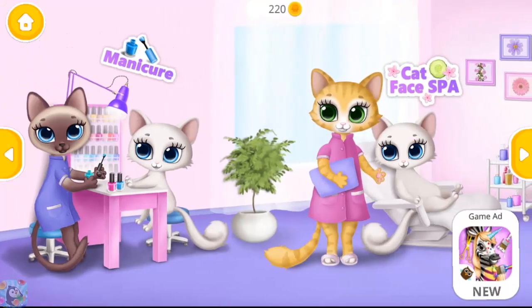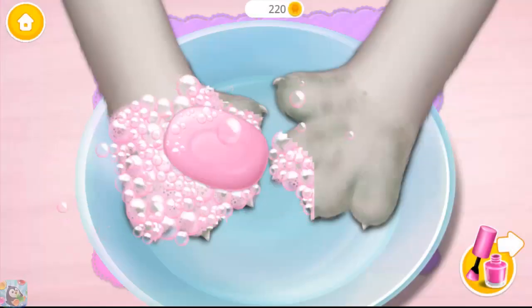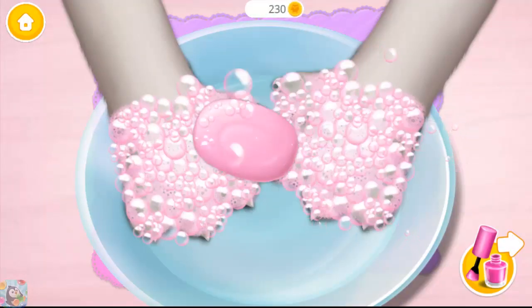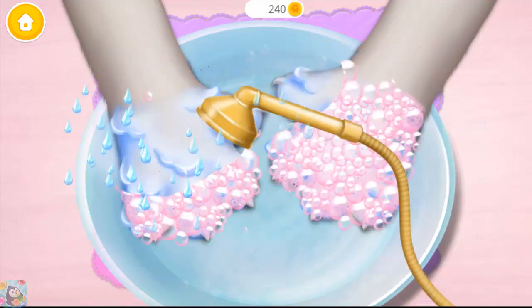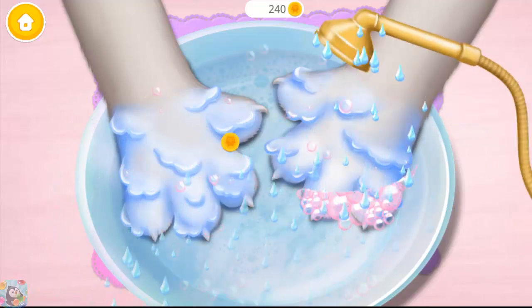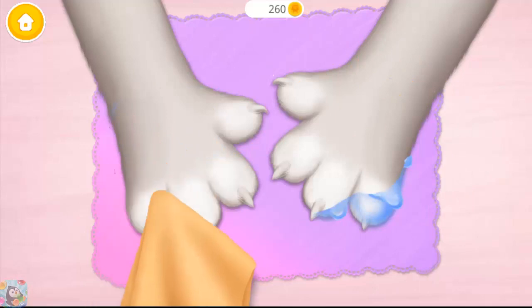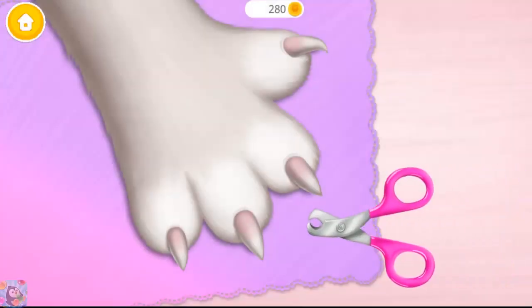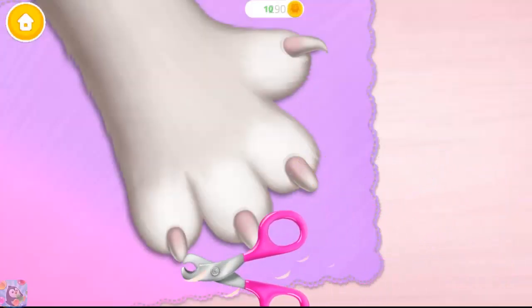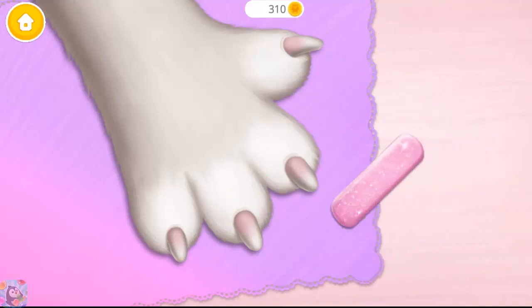It's time for a spa! Let's do a manicure! First, apply some soap. Rinse it! I don't like getting my hands wet! Much better! Can you trim my nails? Polish it!